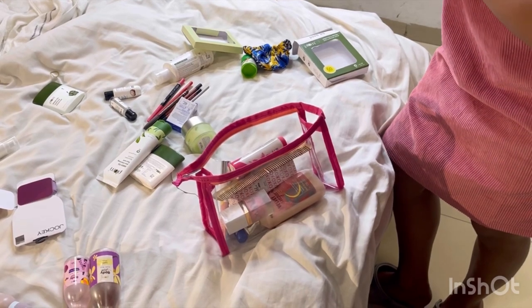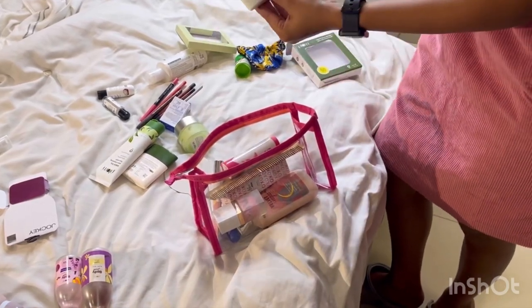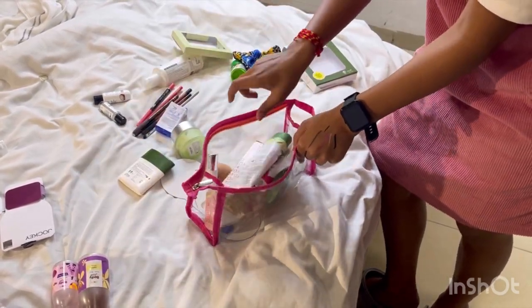I use loose powder. If you have a compact, I use it. Now I really like this — it's green, a moisturizer. It's slim and soft. You can use it as a face wash. So let's try it.